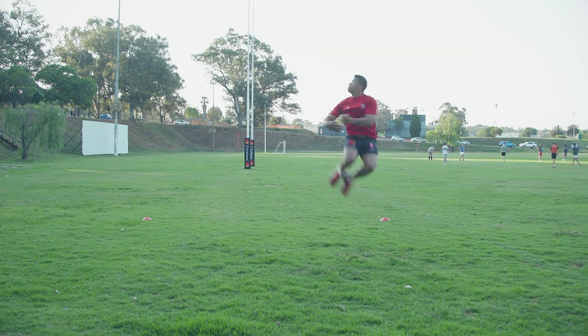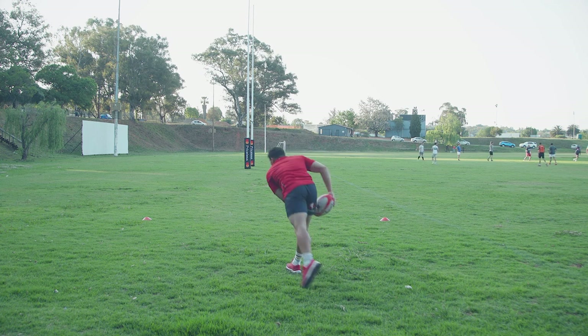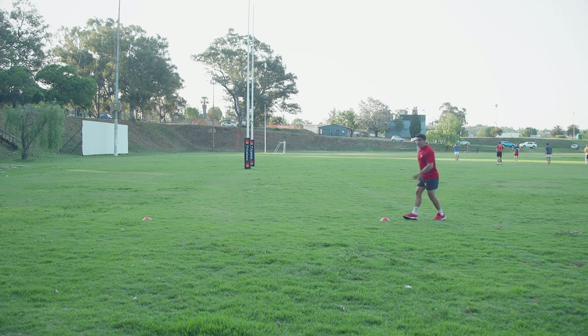Assess whether the ball can be caught by staying on the ground or if you need to jump. You have to jump when catching the ball under pressure and defenders are closing in on you — they are not allowed to tackle you in the air. This gives you the best chance of winning the ball in the air and gaining momentum for your team going forward.